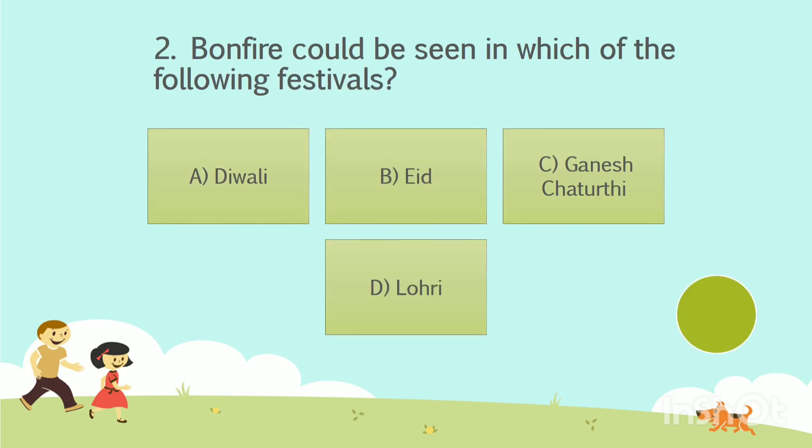Question number 2. Bonfire could be seen in which of the following festivals? Option A: Diwali. Option B: Eid. Option C: Ganesh Chaturthi. Option D: Lohri. The answer is Option D — Lohri.